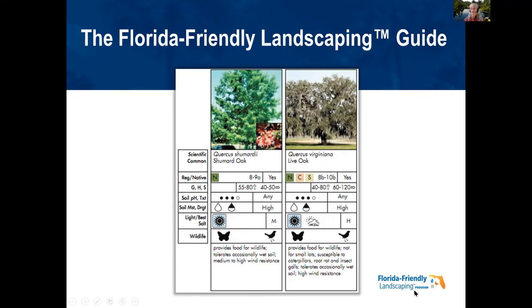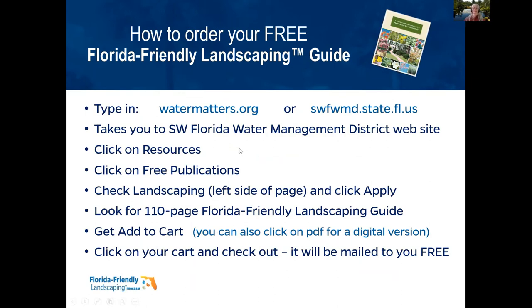Michelle has put the link to the plant guide in the chat. You can order your Florida Friendly Landscaping Guide by typing in watermatters.org or the SwiftMud website link — they go to the same place. Click on resources and free publications. You can get a PDF digital version or a real 110-page paper book sent to you free. It's a wonderful resource — get one and tell your friends and neighbors about it too.